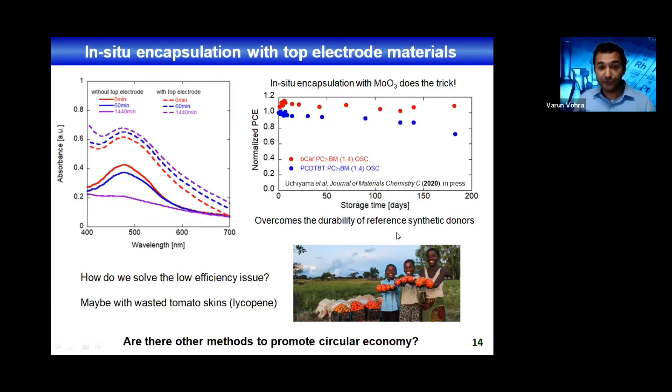How do we solve the issue of low efficiency? We're still working on that, but what we're thinking about is to use tomato skin waste and extract lycopene from it, because lycopene has much higher charge transport properties, so devices should work better than with beta-carotene. We're also looking to promote circular economy through other methods.